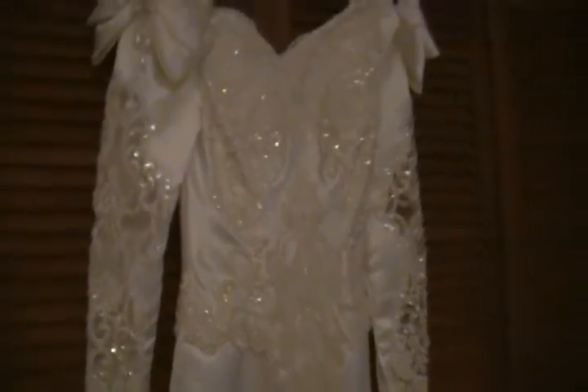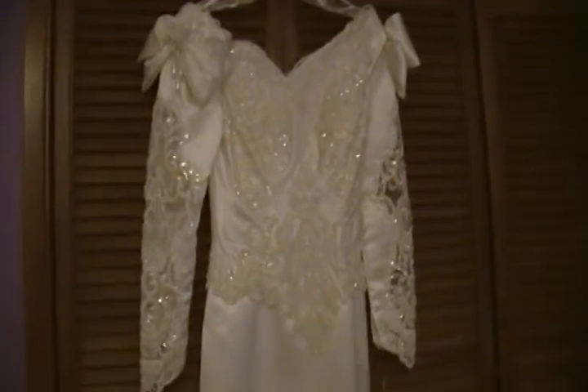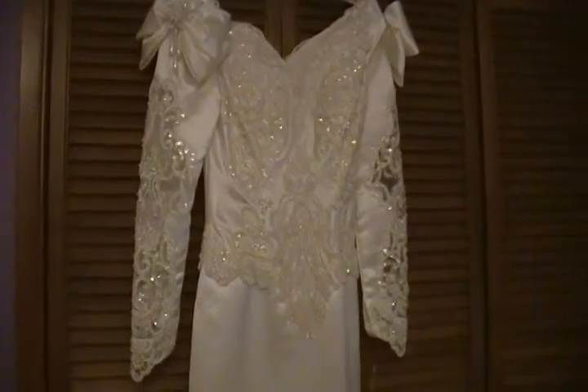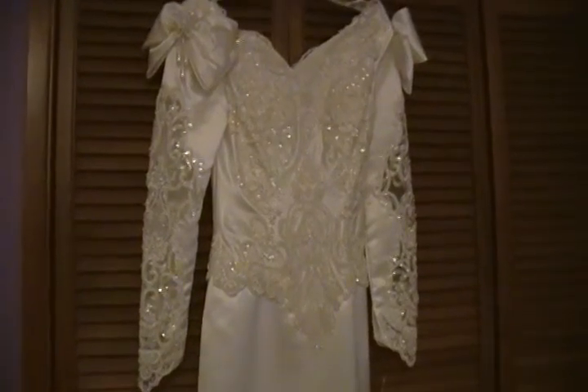Let me get you a wide shot. It may be coming across in the video as though the sequins have yellowed — they have not. They are still clear and perfect.